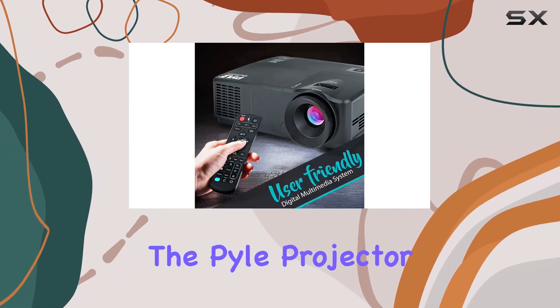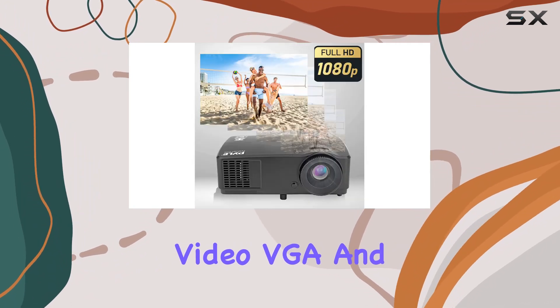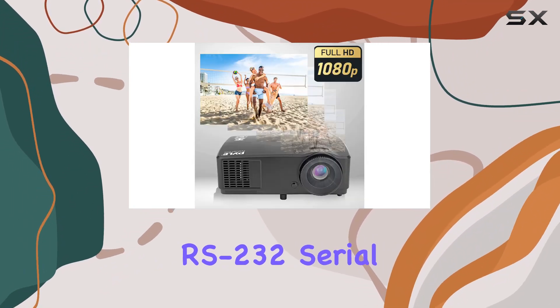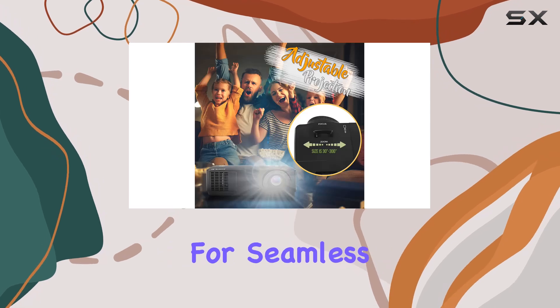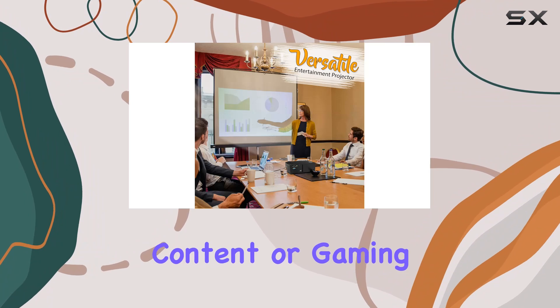In terms of connectivity, the Pile Projector offers various input options, including RCA video, VGA, and RS-232 serial ports. This allows for seamless connection to a wide range of devices, whether you're streaming content or gaming.